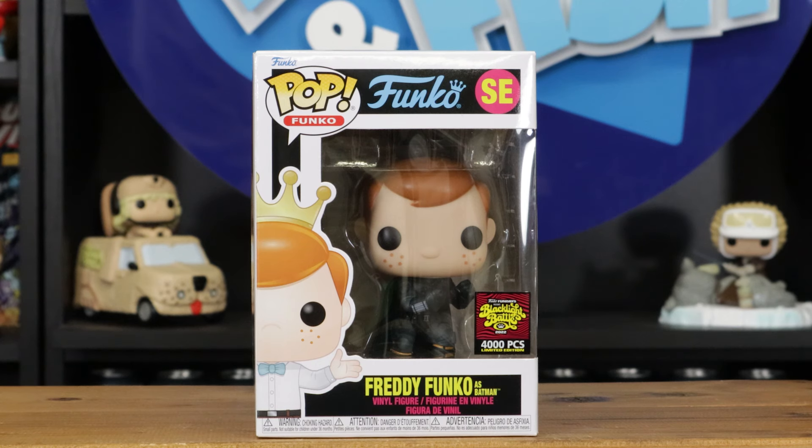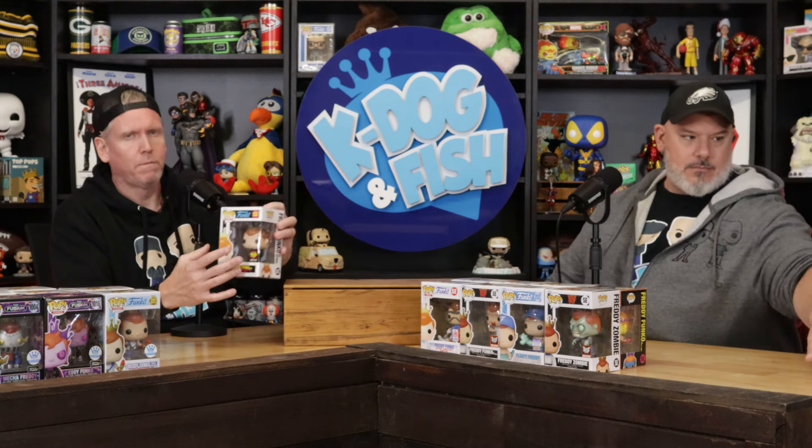Freddy as Batman — that's very cool, but the box again... What the hell? 4,000-piece — this is a black light battle box. The mascots were black light but the pop itself isn't, so I'm not sure what we're battling exactly. It's still a cool Freddy; I just wish the outside box matched.